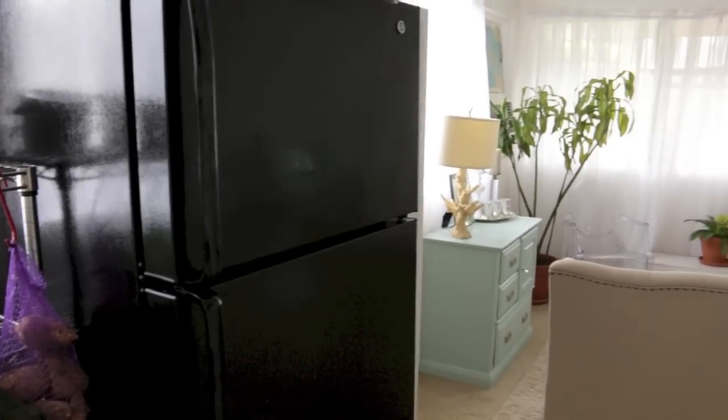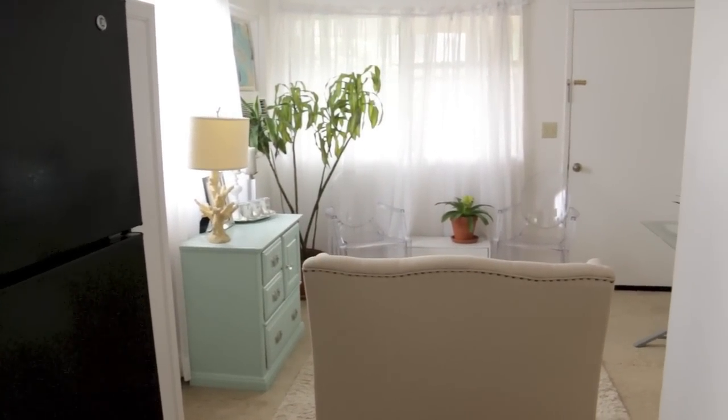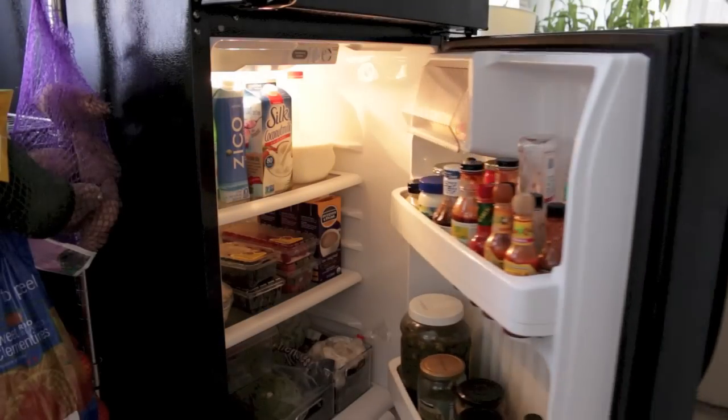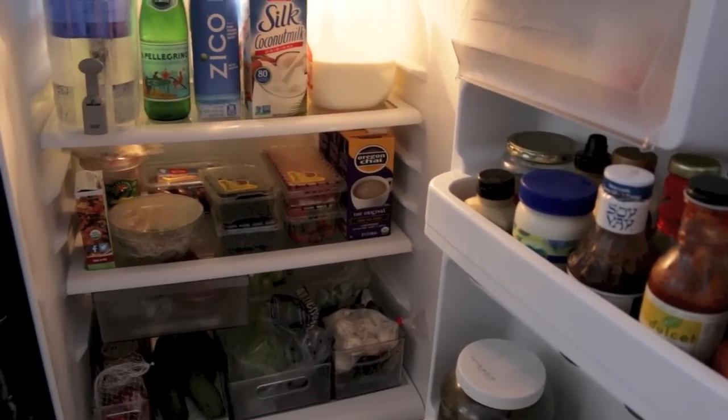Hey guys, welcome to my kitchen — and there is my itty bitty living room. So here's our fridge. It's nothing fancy, just pretty small and basic, but it works for us because there's just the two of us.